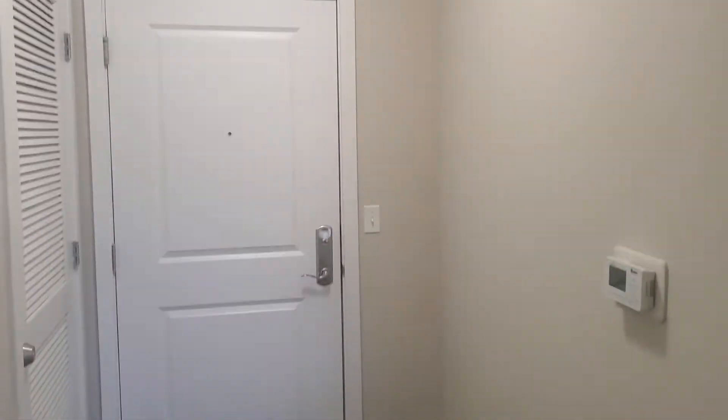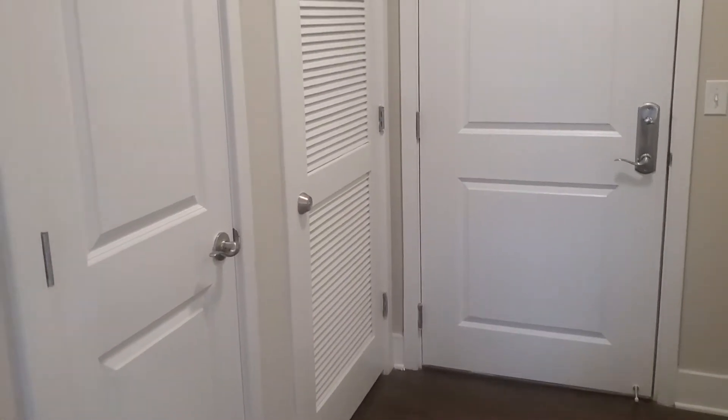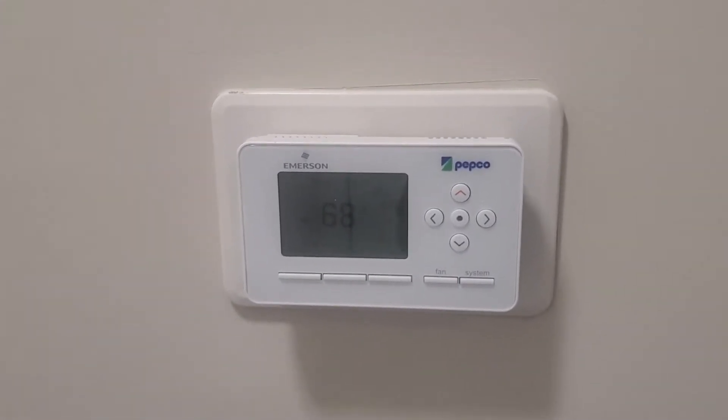Here's your entryway with the front door there. That is the maintenance closet with the furnace and water heater and things. We have this nice Pepco programmable thermostat that helps save a lot of money on your electric bills. Good size coat closet.